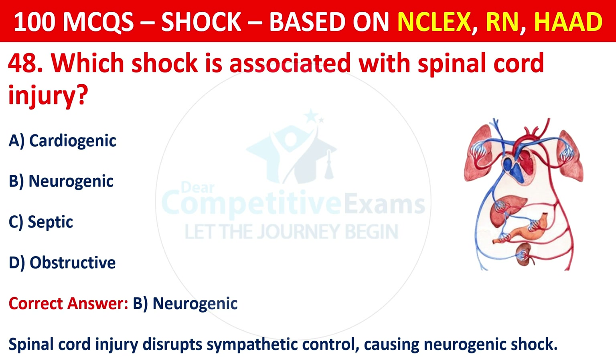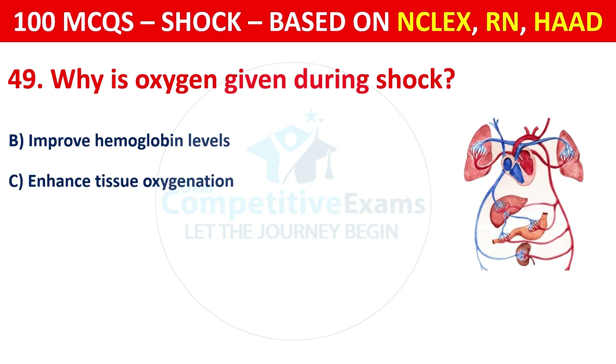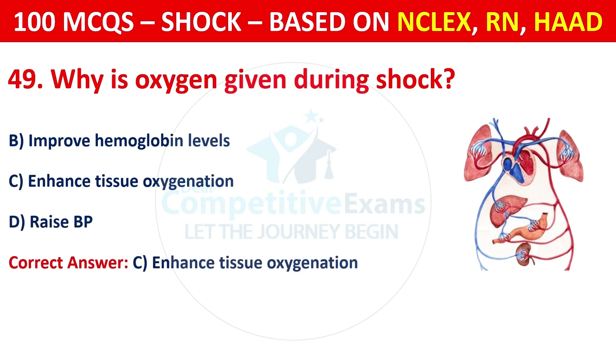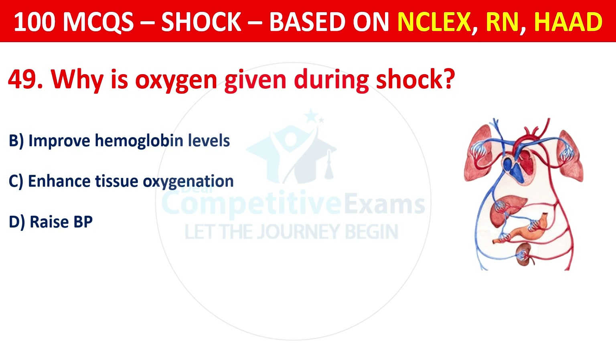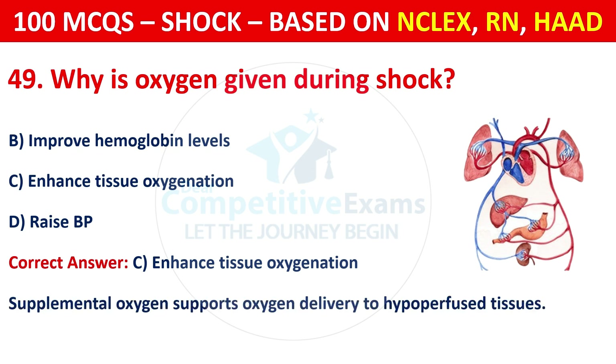Question 49: Why is oxygen given during shock? Options include: To improve hemoglobin levels, to enhance tissue oxygenation, or to raise BP. The correct answer is C, to enhance tissue oxygenation. Supplemental oxygen supports oxygen delivery to hypoperfused tissues.